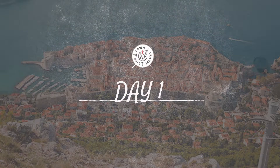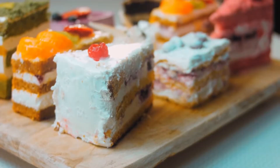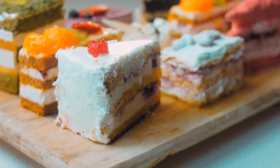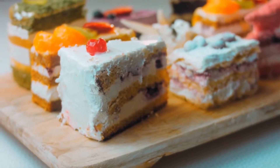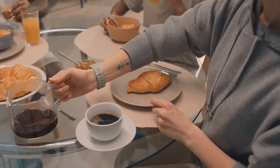Day 1. Dubrovnik stirs in a gentle ballet of light and shadow as dawn breaks. Begin your day the Croatian way at a local patisserie. The fresh krafni aroma — a delicious Croatian donut — invites you in. Paired with a robust coffee, it's the perfect prologue to a day of discovery.